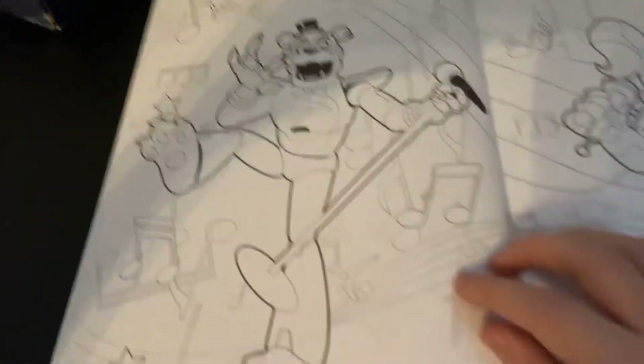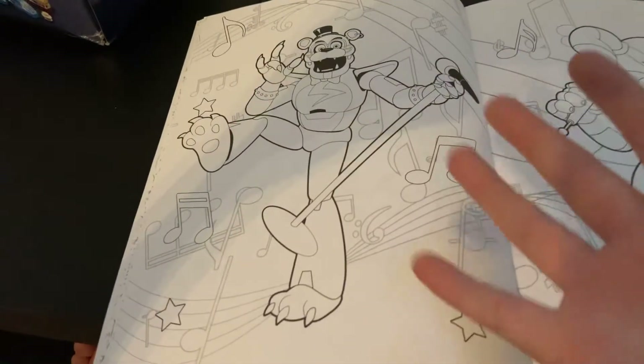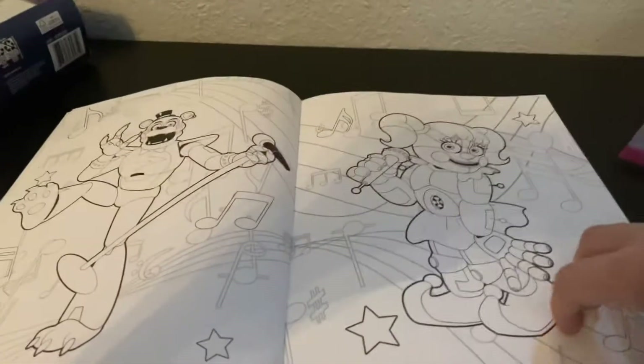I like how they include Security Breach ones — like pictures and drawings from Security Breach, even though that isn't even out.